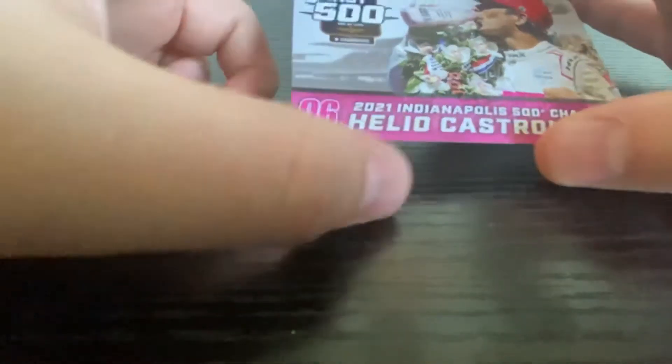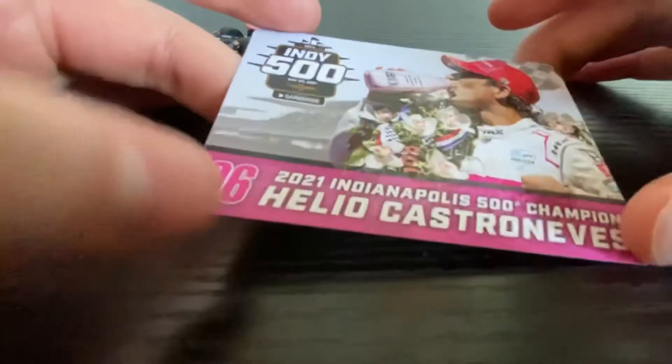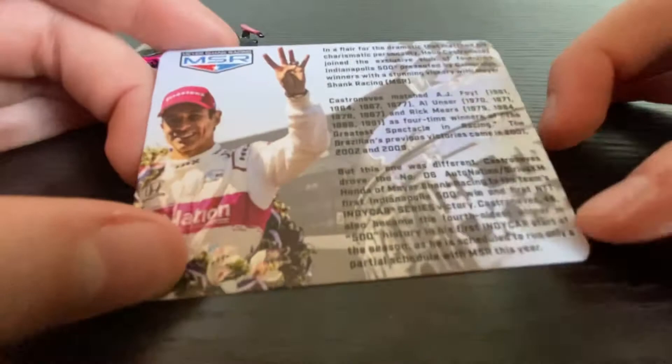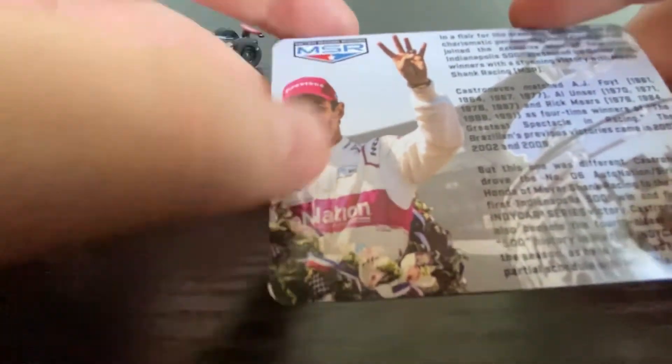Of Helio Castroneves. This model consists of two different parts. We have a trading card showing the winner, the car number, the race, and the name of the winner, along with the logo from the race. On the back we have a little biography about the race and the winner, the team logo, and another picture of the winner.